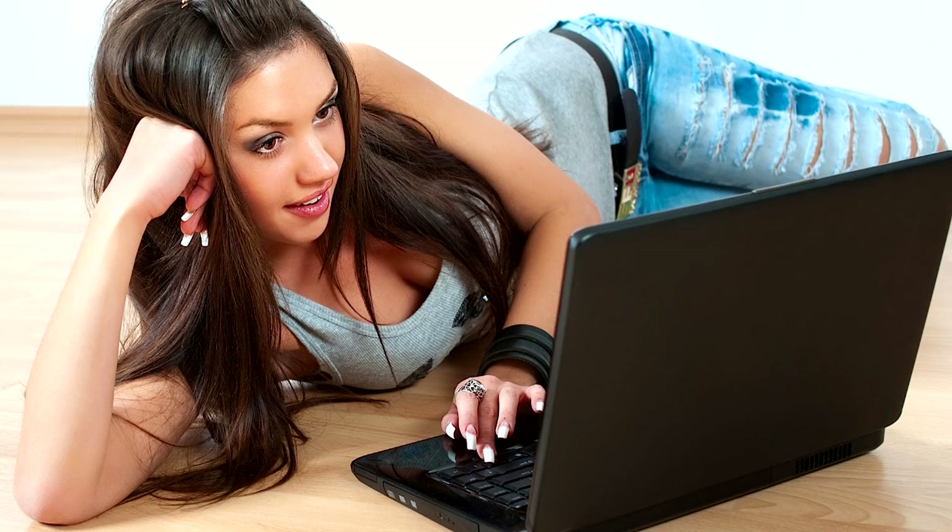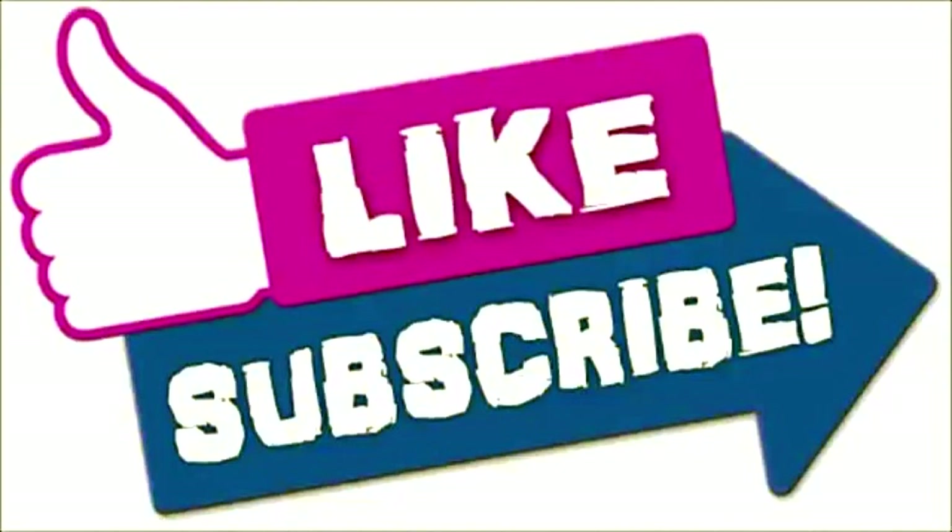I wouldn't recommend doing this if you're not 100% sure what you're doing. I hope this helps. Subscribe to my channel, leave a like. Bye!